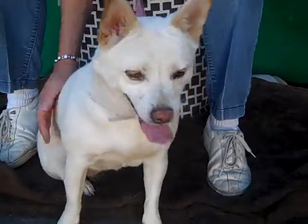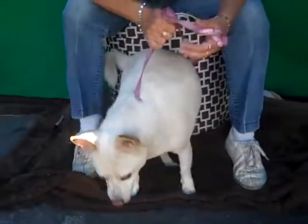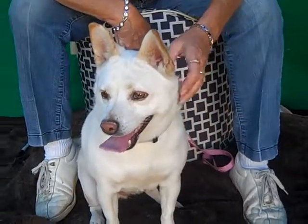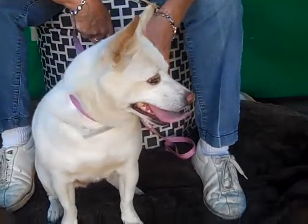You're a pretty, pretty girl. Yes you are. I don't know why they gave you the name Chappie, but good enough. Somebody come on down to the Baldwin Park Shelter and meet Chappie and take her home. Give her a new start. Come on, kiddo.